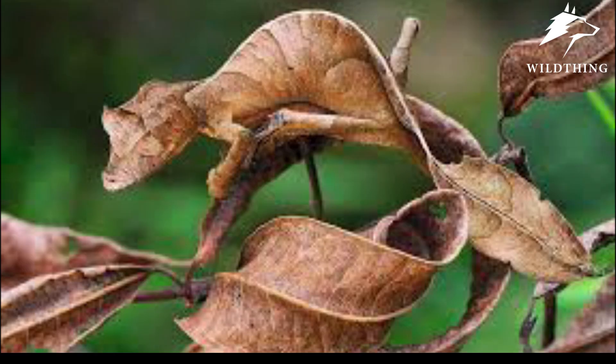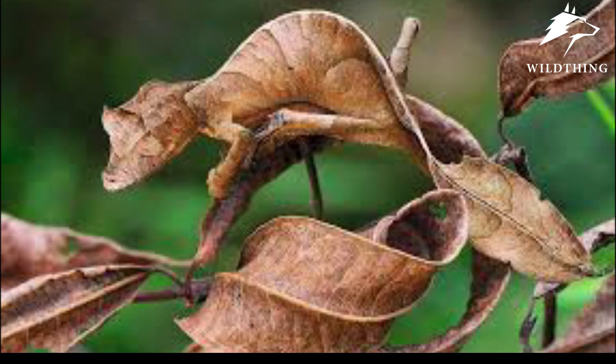Nature has created really interesting animals, hasn't it? Which camouflage master were you most impressed with? Let us know in the comments below. Don't forget to like and share to support us in releasing better videos. Thank you!